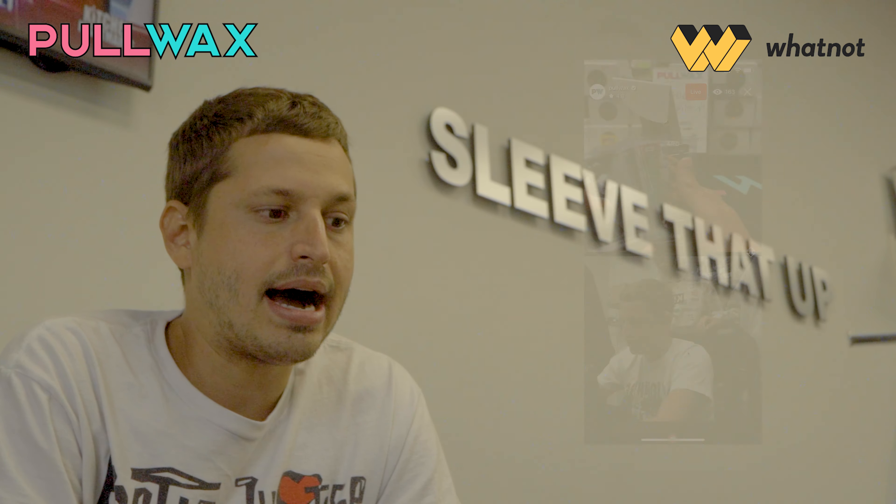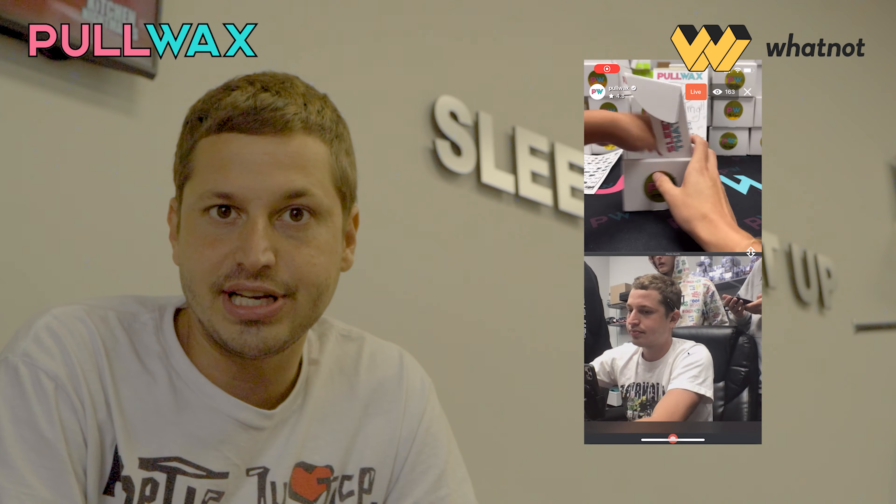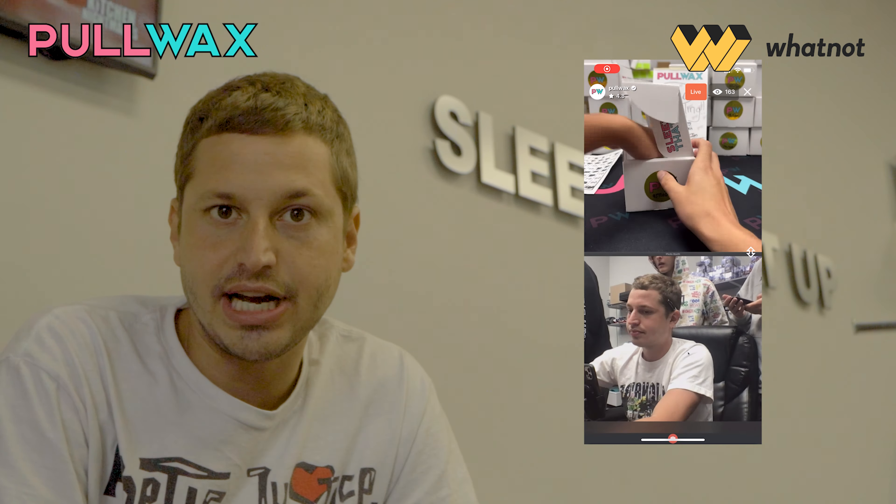Hey guys, how's it going? My name is Michael Vinicor, also known as The Real Pullman. I'm here at my store called Pullwax, and I want to address something to your attention.